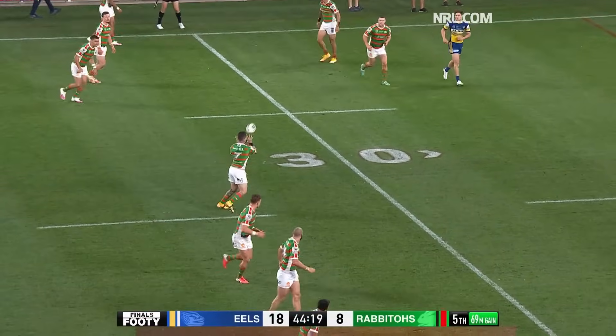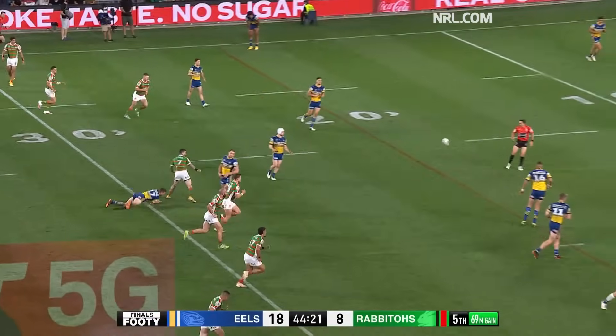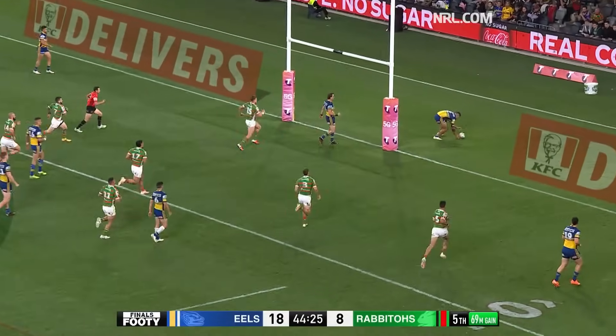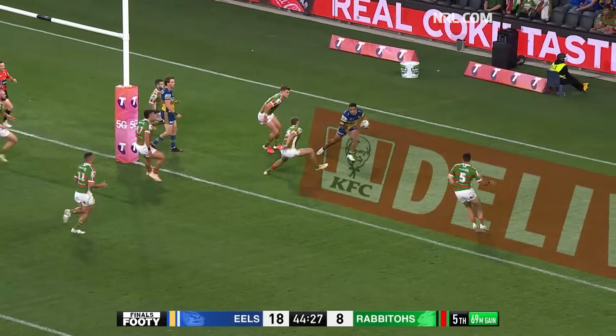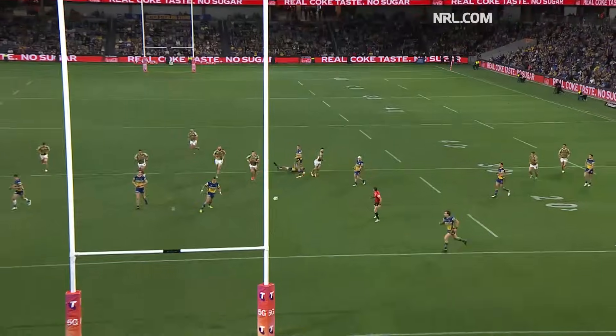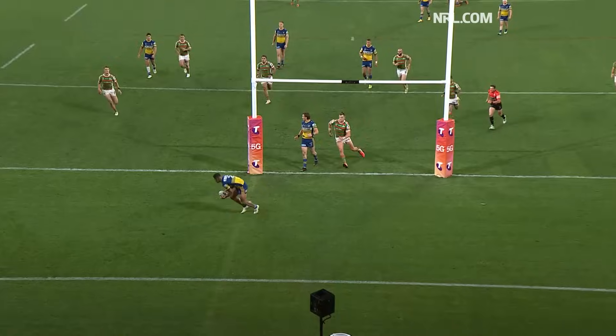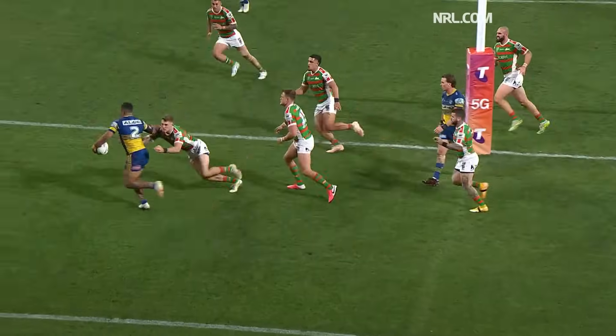Quick passage of play by South, reminding people of their danger. As Reynolds puts one in towards the uprights, and Jennings has got to get back — I don't think he's going to. No, he's not. It's a line dropout. Good chase by South. Well, that was brilliant from Reynolds.